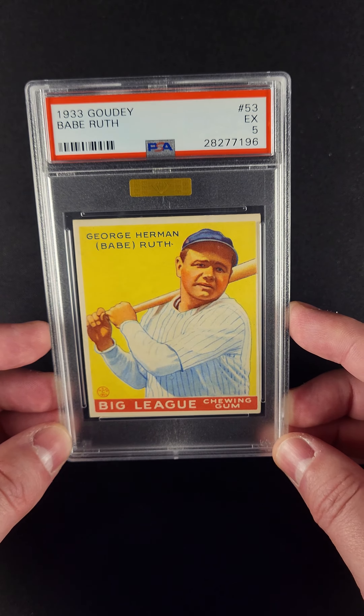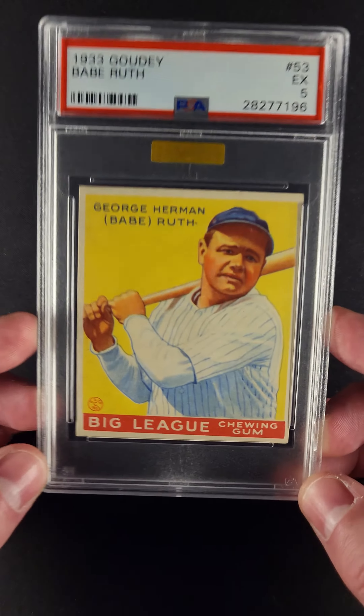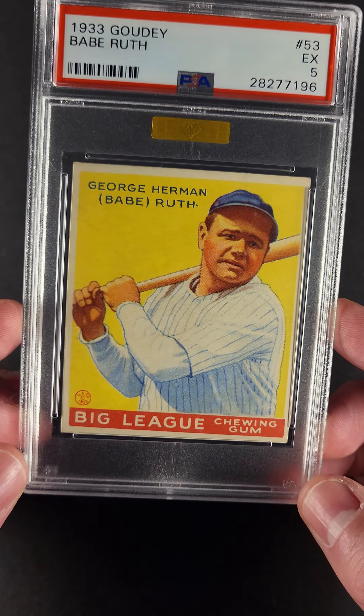If you were to just look at the front of this card and guess what the grade would be, you'd come up with a number a lot higher than a 5. I think any expert would. Centering on this one is very nice — both top to bottom and side to side are better than average. A little bit off side to side, but certainly doesn't take away from the card. Really, this card is exactly what you'd want to see in a 1933 Goudey Ruth.